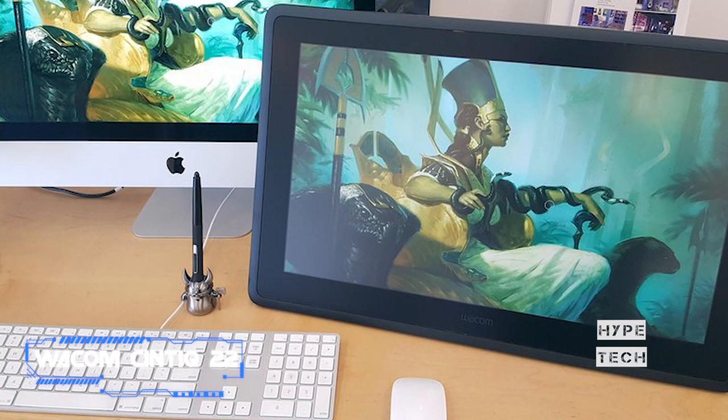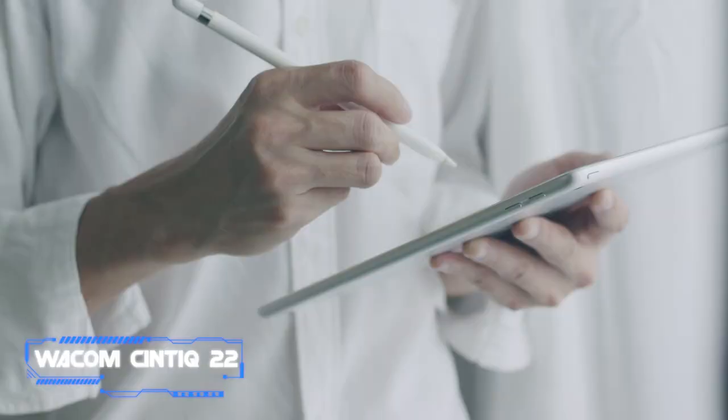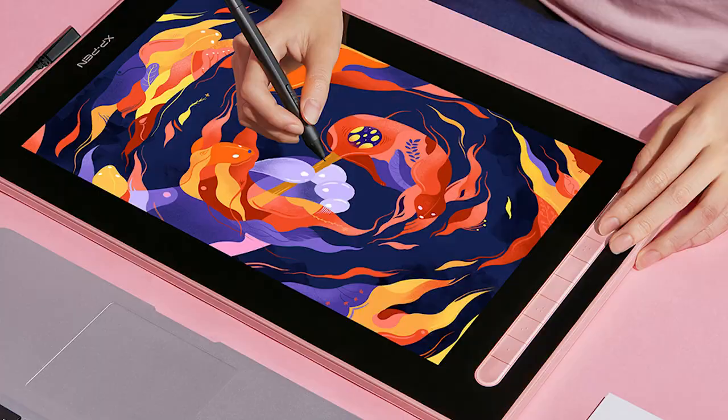Since Wacom tablets are essentially the industry standard, learning to use one is a very good first step for students and individuals hoping to break into the field of digital art professionally. That said, it doesn't mean you shouldn't look into other tablets.